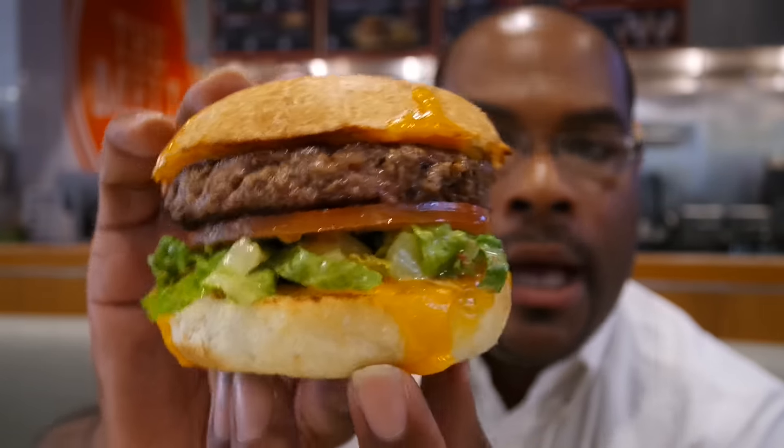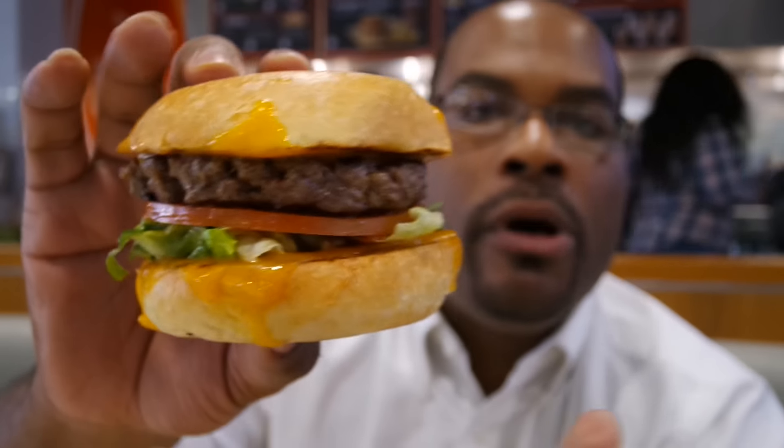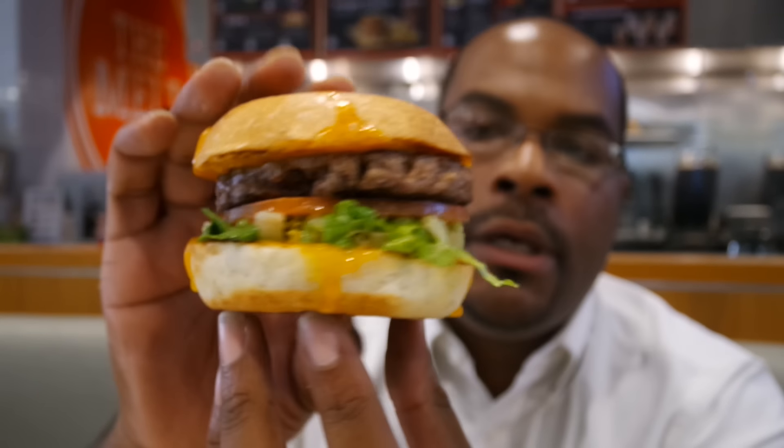It's on a potato bun and it has their all-beef Wagyu patty. It's built from the bottom up — a lot of times places put the burger patty on the bottom and when you first bite into it you get over-saturated with vegetables, tomato, or lettuce. So their burger is on top of all the tomatoes and lettuce, and the cheese is melted directly onto the bun.